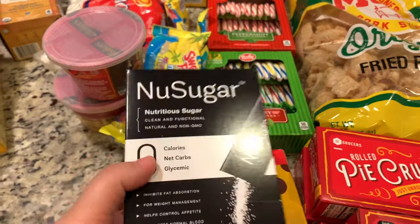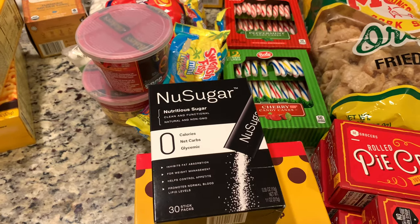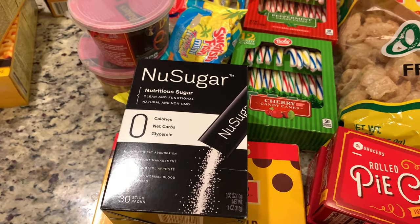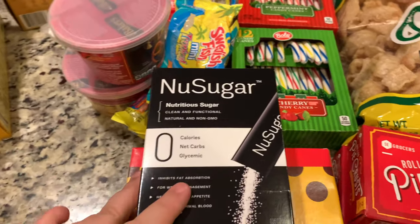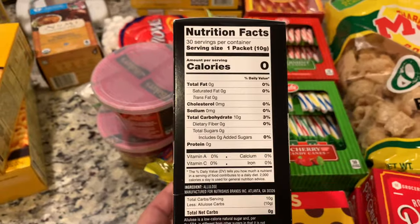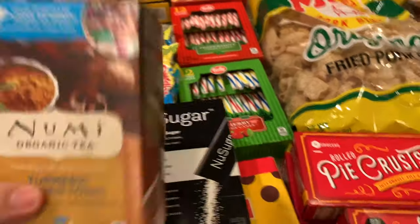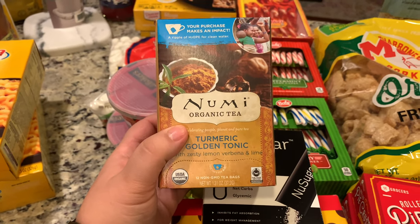I believe this 30-stick pack was $4.99 and I want to try it because I need to cut back on sugar. I love my coffee sweet — I use almond creamer but it's already pretty sweet and then I add a bunch of sugar. It's zero calories, zero net carbs. I don't know if you guys have ever tried this, but I really hope it doesn't taste like Sweet'N Low or stevia.